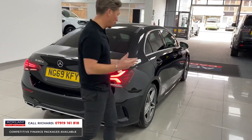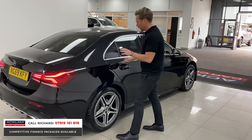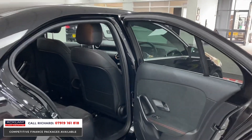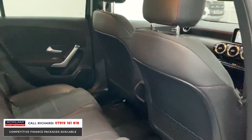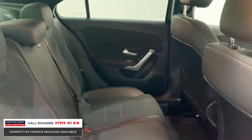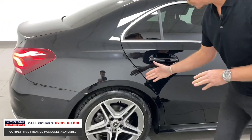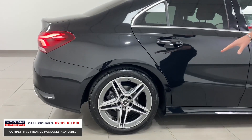The A180 diesel is just phenomenal on fuel efficiency. In Cosmos Black — black metallic — we've got the AMG Line sports interior, which is leather and alcantara with red sections and red stitching throughout, which is a very sporty look. The AMG Line comes with 18-inch wheels which are diamond cut with gray inserts — they look great.